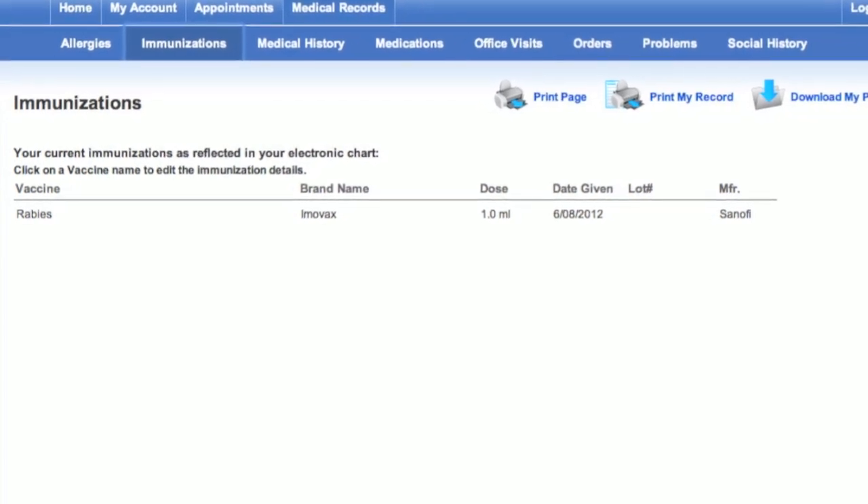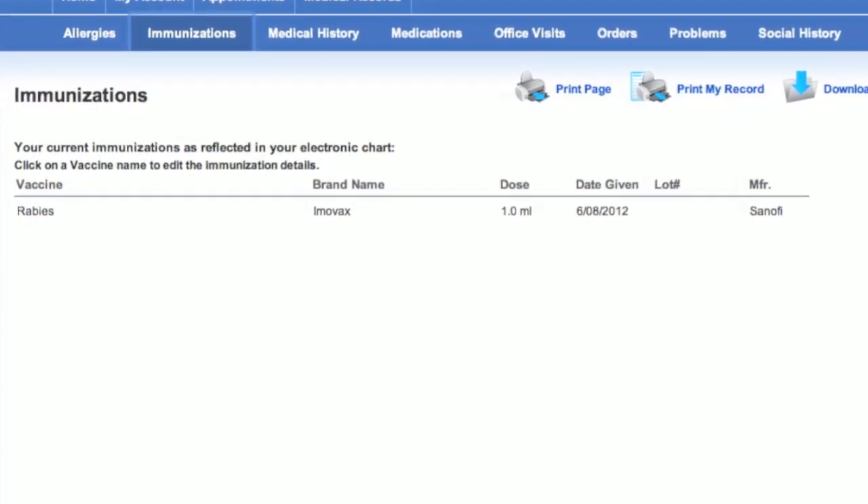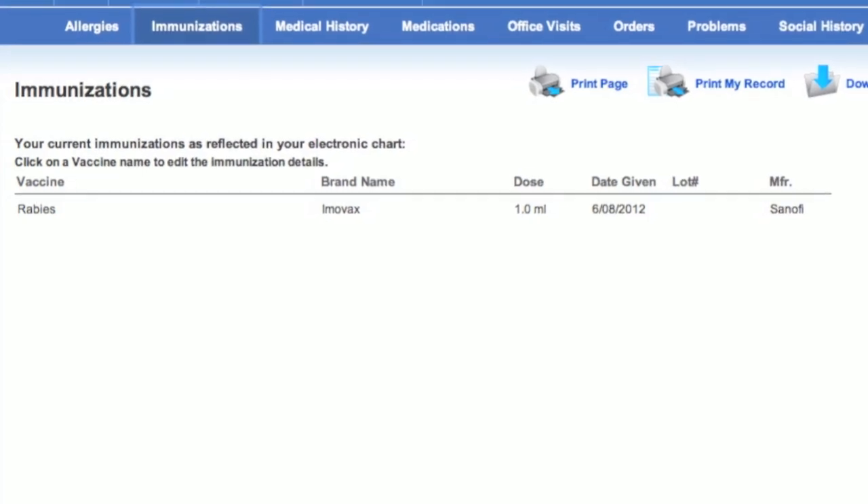Patients can review all vaccines administered and tracked by their doctor, including the brand names, doses, and dates given.